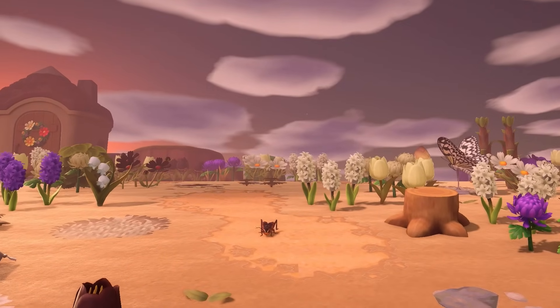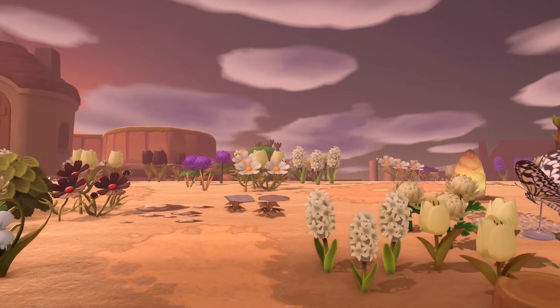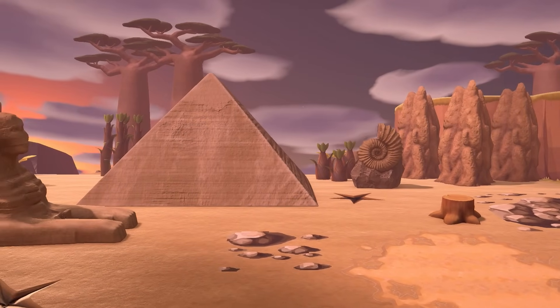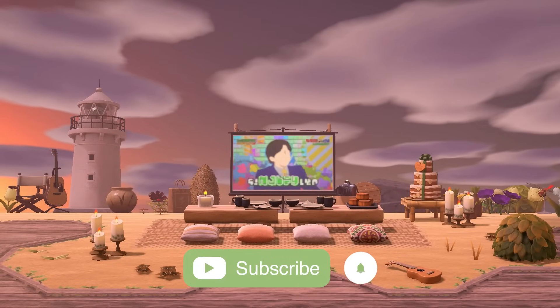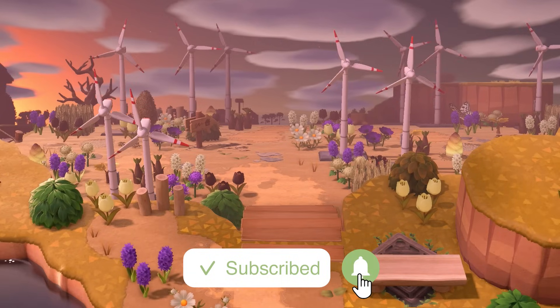Welcome to a tour of an immaculate desert island where sweeping sand dunes, meticulously placed cacti, and oases are just absolutely incredible under the desert sun. This island is by an amazing Animal Crossing creator known as SecretlyMe on Instagram. I'm going to be linking their Instagram in the description below so you can check out all of their amazing creations and islands.